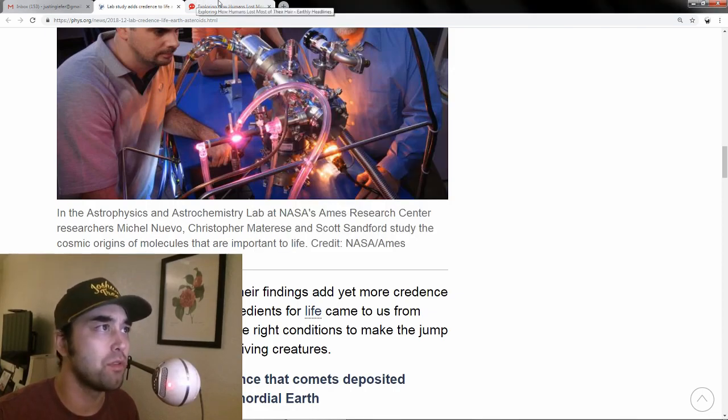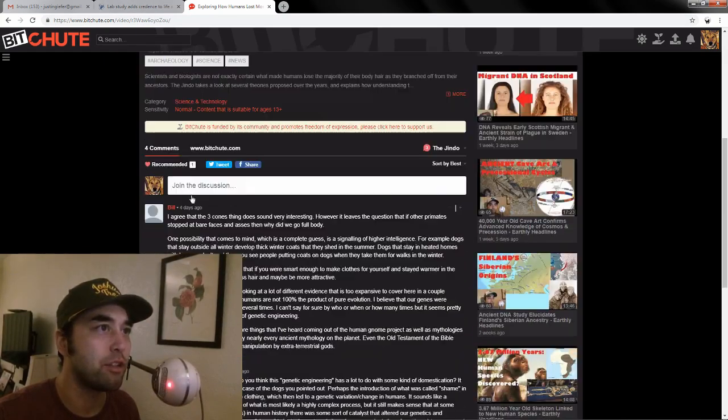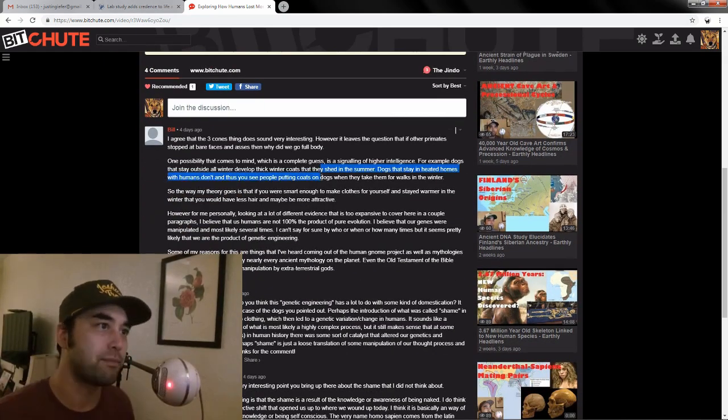Speaking of connections, I want to move on to a comment I got a few days ago on the hairless human video — about how we lost our hair. That video, by the way, has gotten the most comments on both BitChute and YouTube in recent memory, which tells me it was a pretty thought-provoking topic.